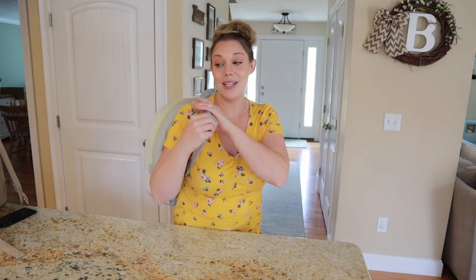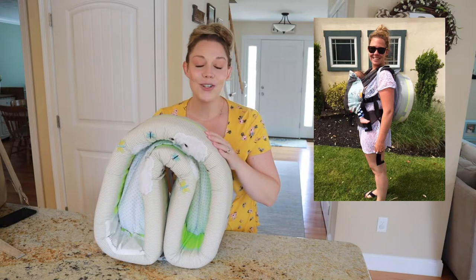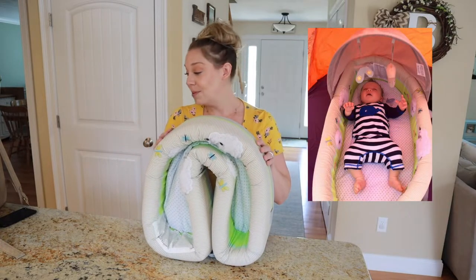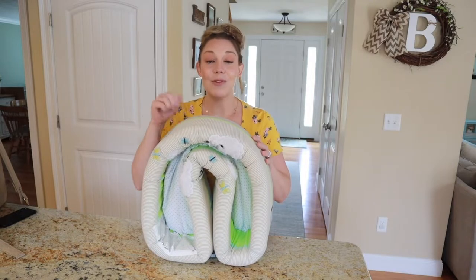I remember using this with Mason at the beach that first summer. He was born in March, so he was only a few months old when he went to the beach and this was just a sand-free and safe spot for him to nap and play. And it even comes with a little toy bar and a removable visor.